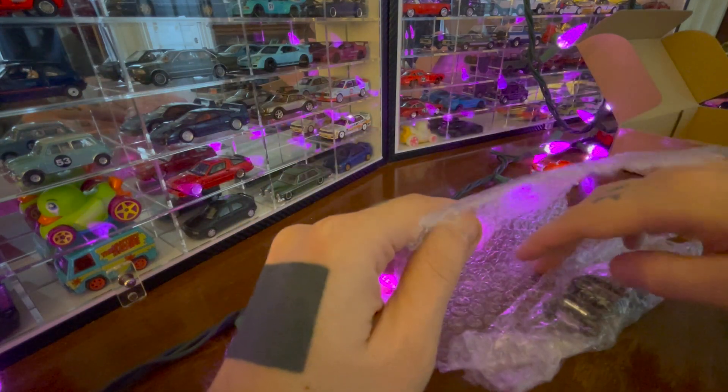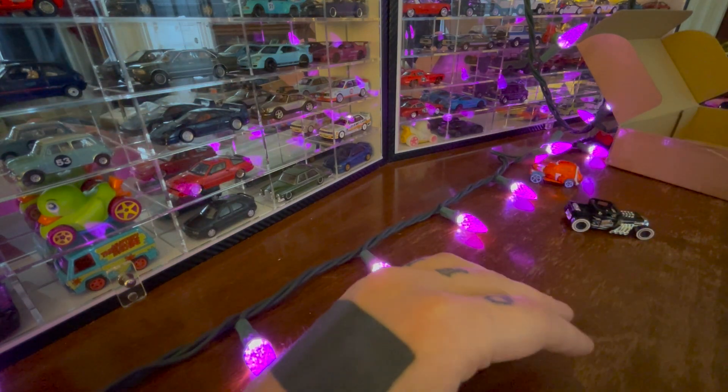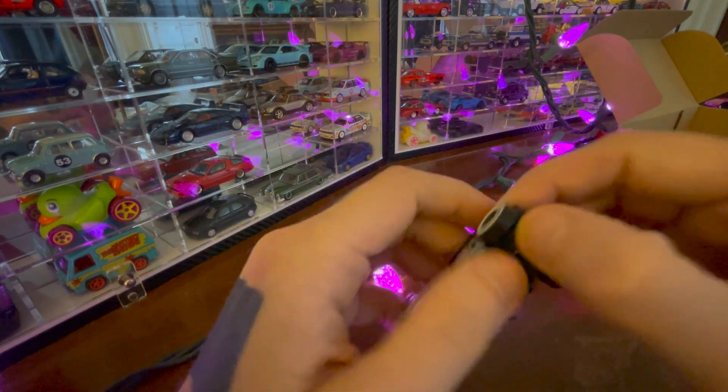A Corvette... or no. I think this is the Bone Shaker. It says on the bottom here.